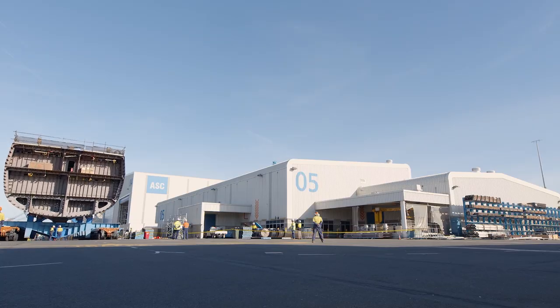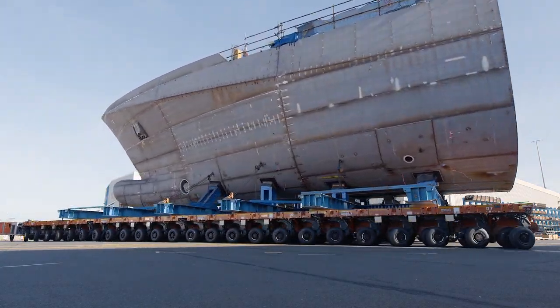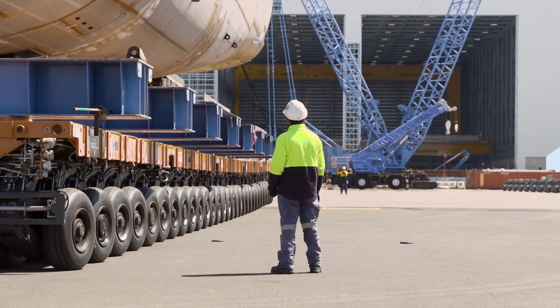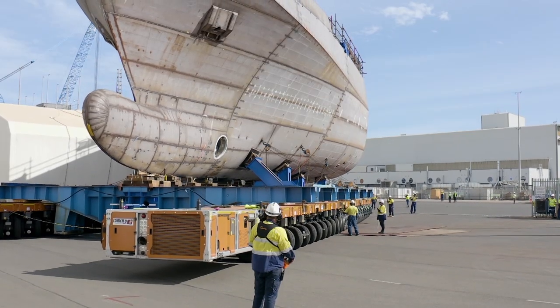The Naval Shipbuilding Enterprise is the collective of organisations and companies that support the delivery of capability to Navy. Collaboration is important to the Naval Shipbuilding Enterprise because it ensures that the products we generate are delivered on time and to cost.